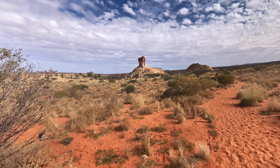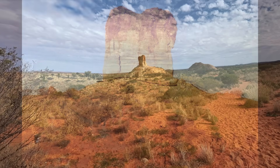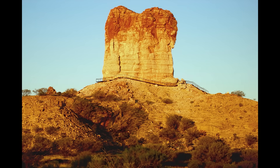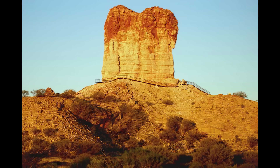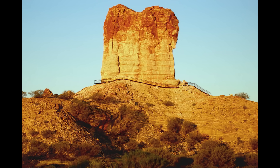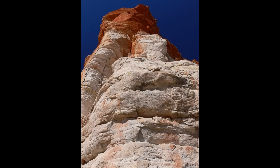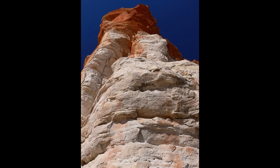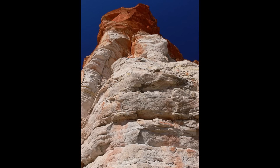Another reason Chambers Pillar has survived is because of how stress is distributed within the rock itself. Studies of similar formations around the world have shown that the weight of the pillar actually helps protect it. The parts under greater vertical load are more compact and less likely to crumble, while areas under less stress weather faster. In a strange way, the pillar's own gravity keeps it standing — a balancing act between physics and geology that has played out silently over millions of years.